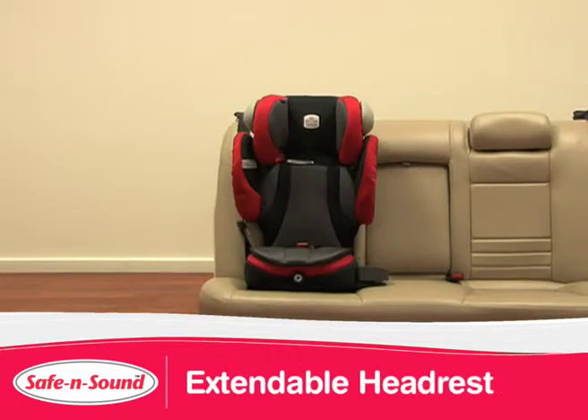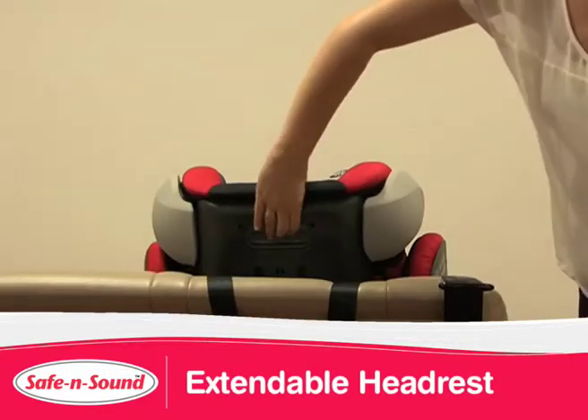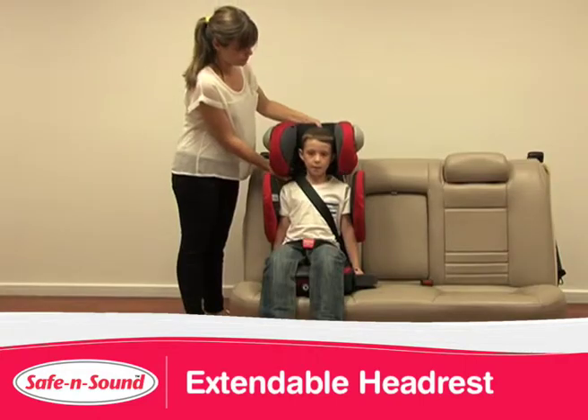Children come in all shapes and sizes. The Encore 10's extendable headrest has 9 positions of growth. To extend, simply squeeze the back of the headrest and move to the correct height for your child.